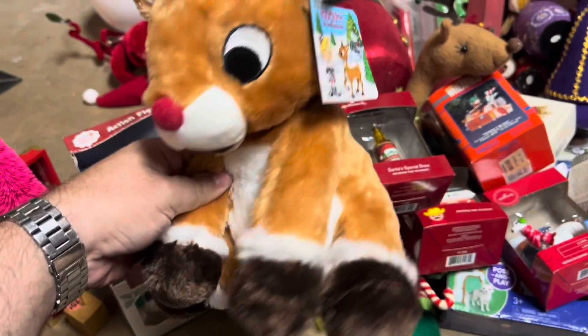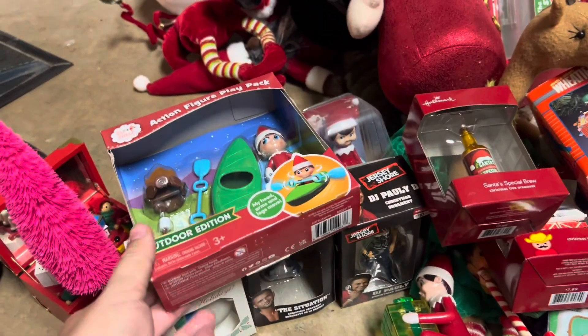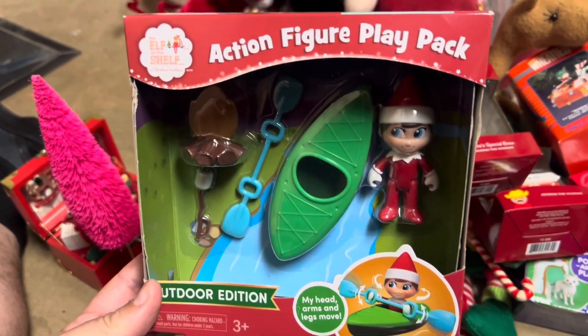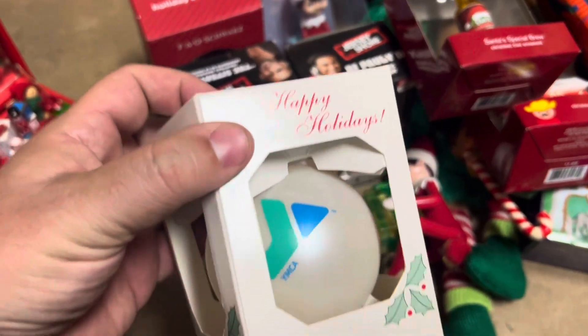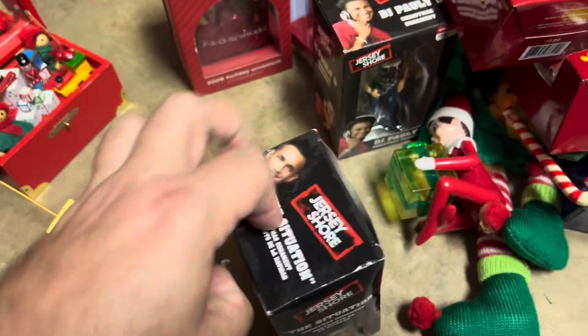We have the Rudolph the Red-Nosed Reindeer plush worth about $12 with a tag. And then we have this cool little Elf on the Shelf action figure play set, worth about $15. I have a random YMCA Christmas ornament worth about $8. And then from Jersey Shore — which I can honestly say I've never watched — we have the Situation ornament. He's worth $25.